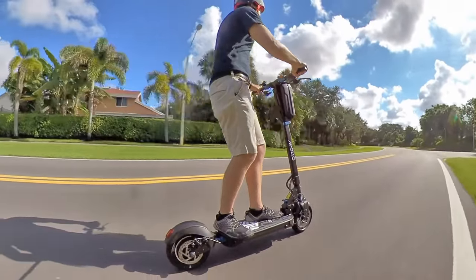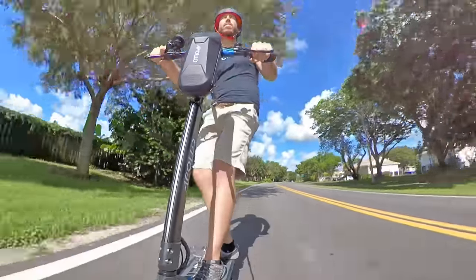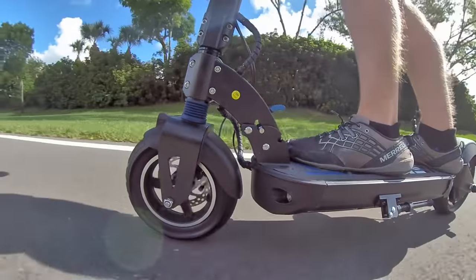Some scooters are all about going fast, while others are built for range. Some scooters are meant for daily commuting, and others are all about fun. This scooter — it's meant for all of that and more.